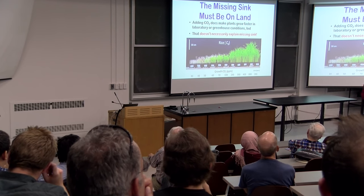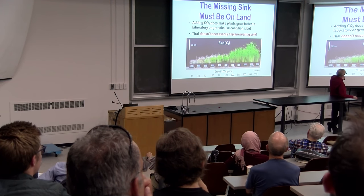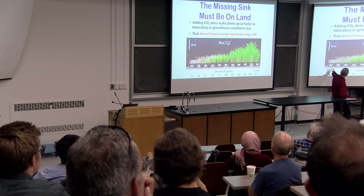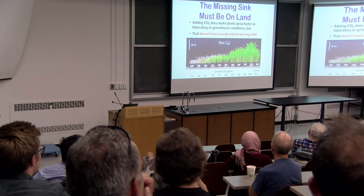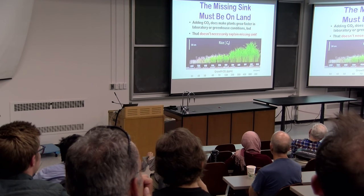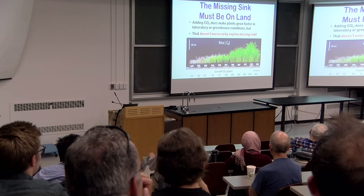Here's an experiment — these are rice plants grown in controlled conditions at 30, 40, 50, 60, 100, and 400 parts per million of CO2. 400 ppm is about the modern amount. There used to be only 300 ppm; now there's 400 ppm. You can grow rice at 800 ppm, and you can see that as you add CO2 to the atmosphere, you get more and more biomass in these rice plants.